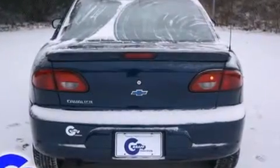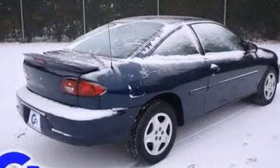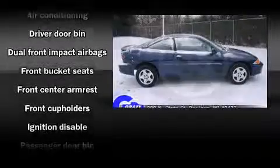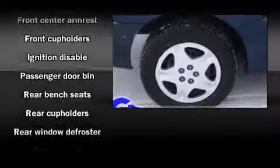The following features are included: front and rear cup holders, air conditioning, and much more. Chevrolet also prioritizes safety and security with features such as dual front impact airbags, ignition disabling, and ABS brakes.